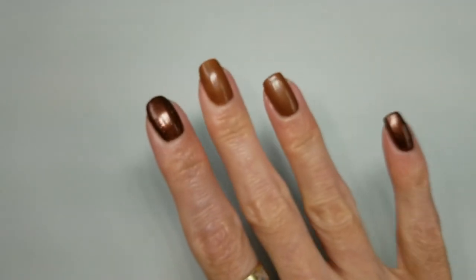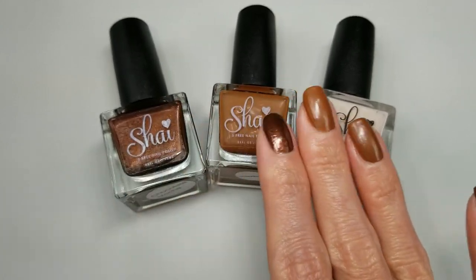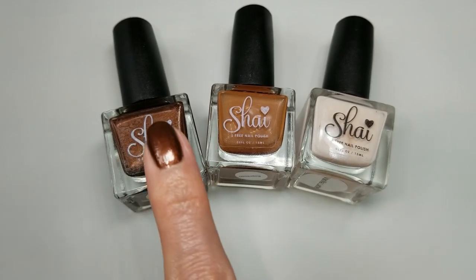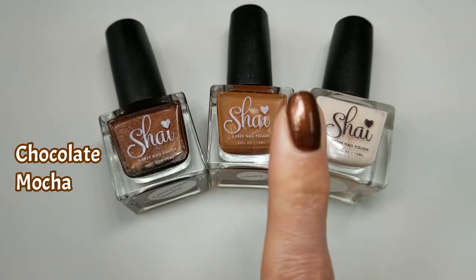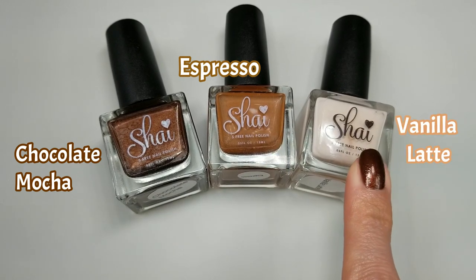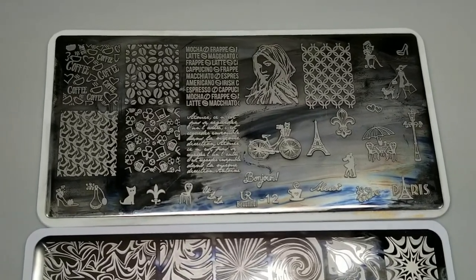For today I'm going to be doing a design on my right hand. I thought it would be perfect to use these beautiful polishes from Shy's World — these are from her coffee collection. I've applied two coats of this one, which is Chocolate Mocha, and this one, which is Espresso. I'm going to be stamping with this one, which is called Vanilla Latte. I'm using images from different plates, which I'll have listed in the description box.